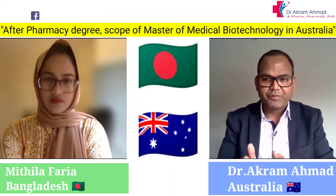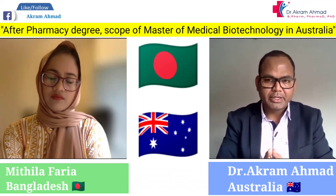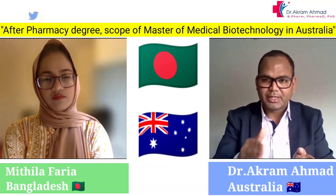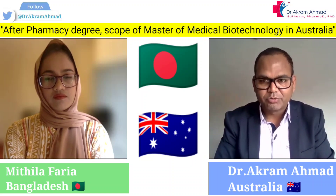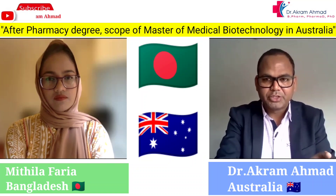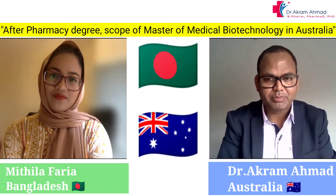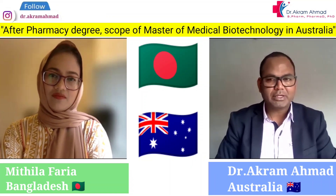Many students coming for a master's degree should consider MPhil if they want to do a PhD. Some students I knew entered MPhil in the first year and then converted to a PhD from the second year onward, completing about four years in total. Faria is doing a Master of Medical Biotechnology, and after the first year she plans to convert to MPhil, then proceed to a PhD, and potentially obtain a scholarship through that pathway.